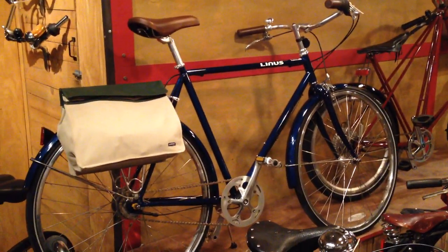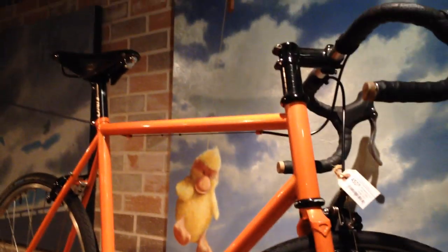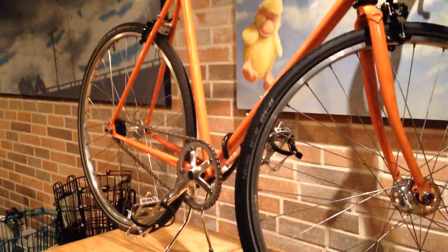It's a floor model that's been with us through several months. Up on the wall we've got a used Motobacon Jury track commuter. We're selling this bike for $450. It's got Brooks bar tape, a new Brooks B-17 saddle, and a bunch of matching black components that we added to it.